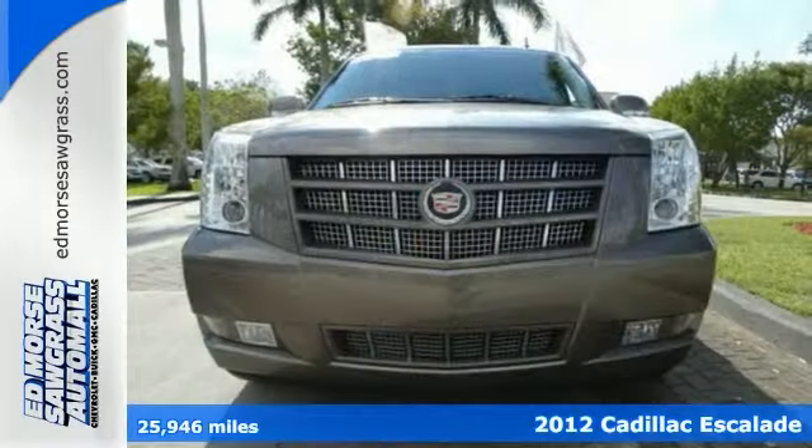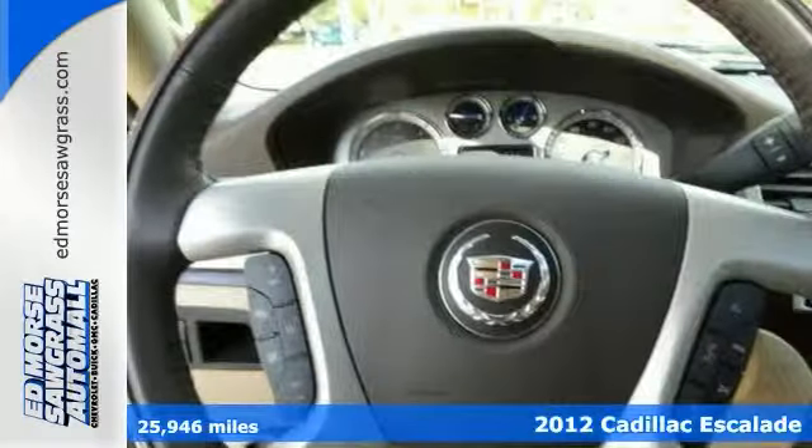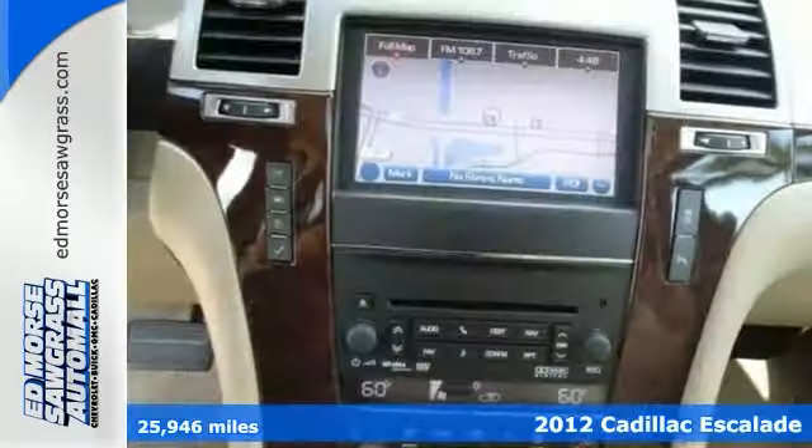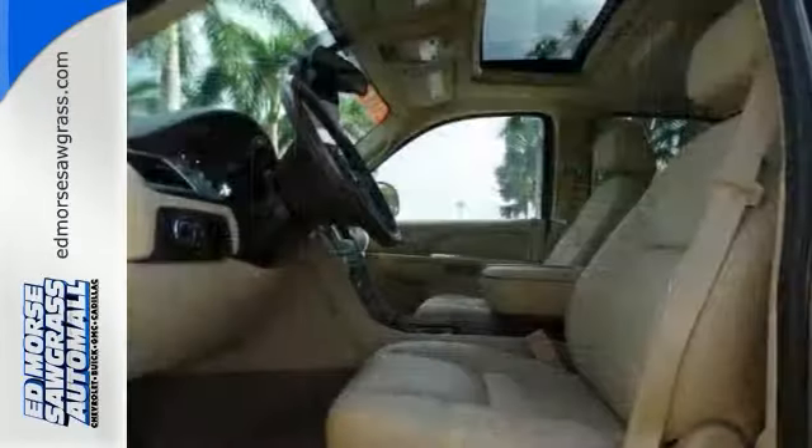Cruising in this 2012 Cadillac Escalade Premium is fantastic thanks to some nice amenities like navigation, Bluetooth, DVD player, park assist, and a power moonroof. There's a 6.2 liter flex fuel V8 engine as well.